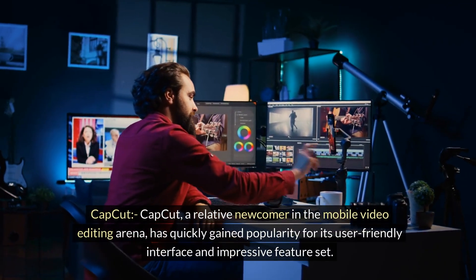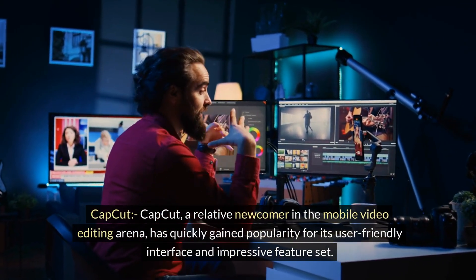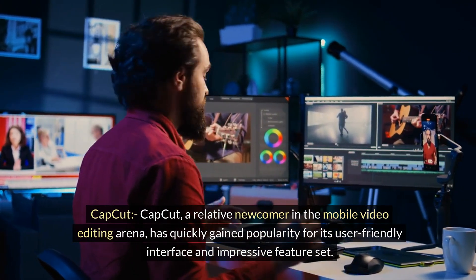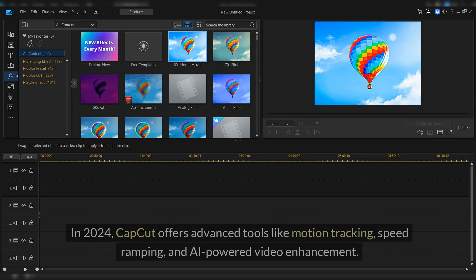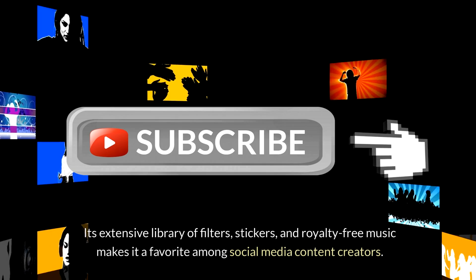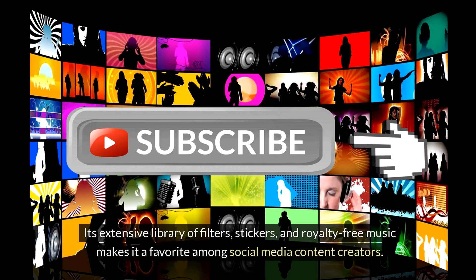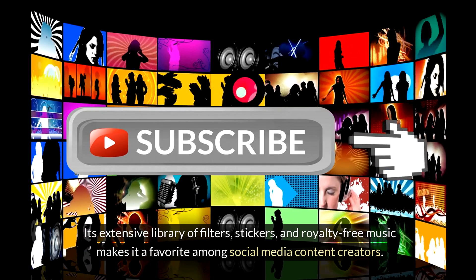CapCut. CapCut, a relative newcomer in the mobile video editing arena, has quickly gained popularity for its user-friendly interface and impressive feature set. In 2024, CapCut offers advanced tools like motion tracking, speed ramping, and AI-powered video enhancement. Its extensive library of filters, stickers, and royalty-free music makes it a favorite among social media content creators.